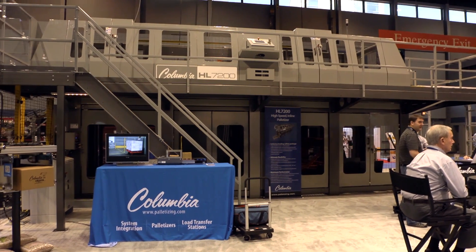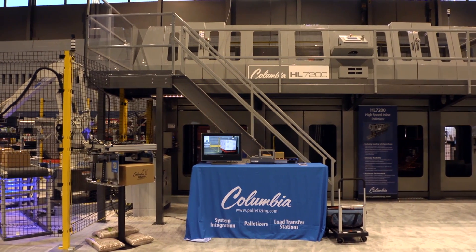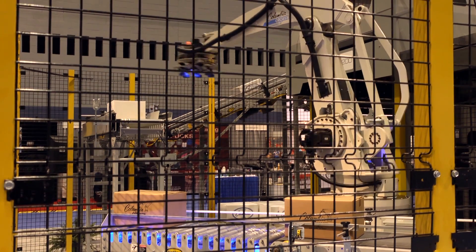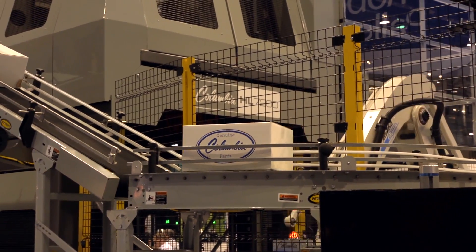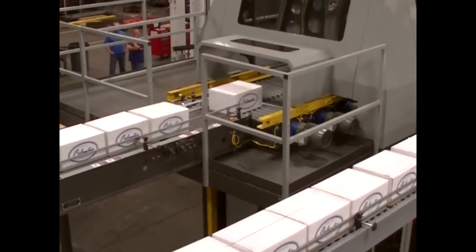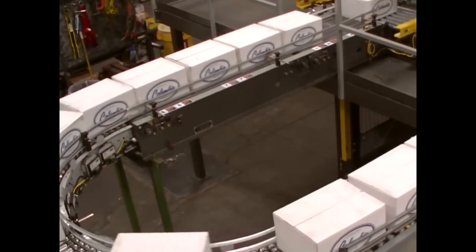As an integrator of complete palletizing solutions, it was a natural for us to showcase a complete closed-loop palletizing system. A Columbia Okura robotic arm was located at the discharge end of the palletizer to depalletize loads once completed. The cases were then placed on Hytrol E24 zero-pressure accumulating conveyor and conveyed to the entry end of the palletizer. This allowed us to operate the palletizer all day long and highlight many of the unique features of the HL7200.